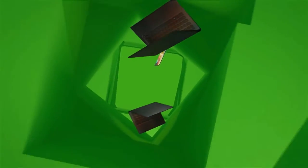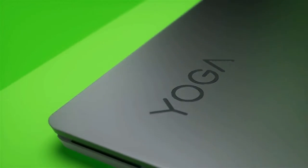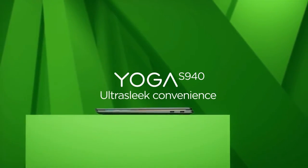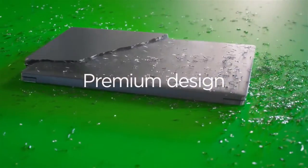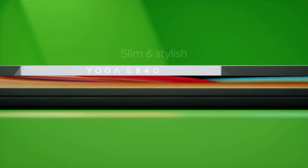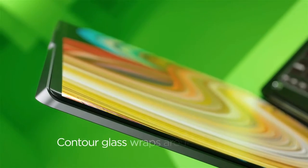The best Lenovo laptops cover pretty much every segment of the laptop market. Whether you want the best Ultrabook, the best 2-in-1 laptop, or the best gaming laptop, there's a Lenovo laptop for you. The manufacturer even hits the business segment with its ThinkPad lineup, as well as the Chromebook segment for those looking for lightweight options.